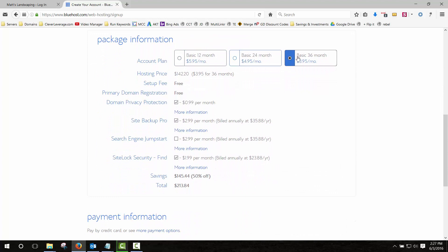You can see the tiered discount here: 36 months gives you more of a discount, then 24, then 12. Most of this stuff you don't need — site lock is just a security measure but it's not necessary; site backup pro you don't really need either. I can show you how to back up your website for free in another tutorial — just search cleverleverage.com, there are tons of tutorials coming. The only thing I want to go over with you is domain privacy protection, which is important for some people and not others.